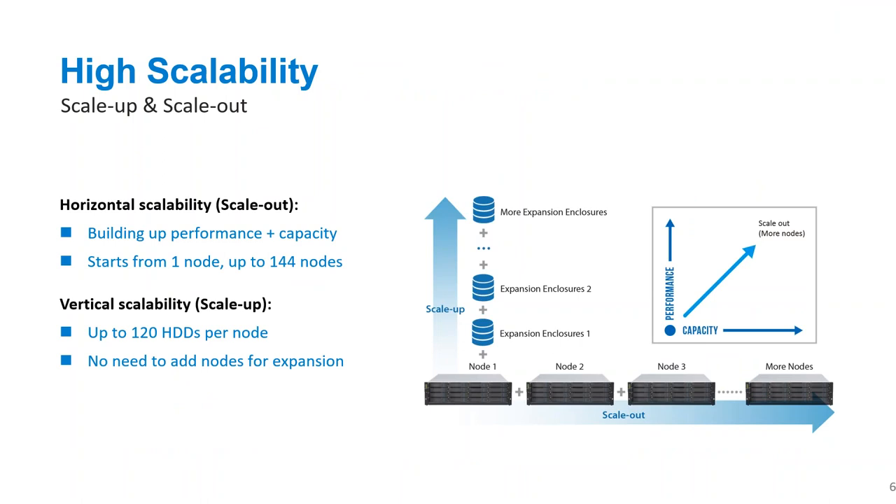Scalability: scale-out does what it says — you add more nodes, you get more capacity and more performance. One unique thing InfoTrend have done is also include the ability to scale up. You don't always need more performance; a customer may just need extra space. Instead of forking out for a new head unit with CPU, RAM, and motherboard, they can scale up. Each node can have up to 120 hard drives and you can have up to 144 nodes — we're talking hundreds of petabytes. It's very expandable and flexible on cost thanks to that scale-up capability.